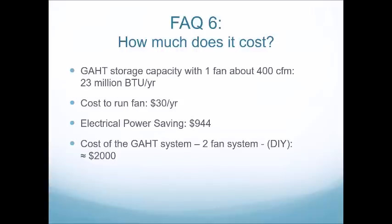Cost is really important, but for those interested in efficient, renewable systems, the peace of mind of using a GATT system over heating and cooling your greenhouse with conventional heaters and other methods can be pretty satisfying.